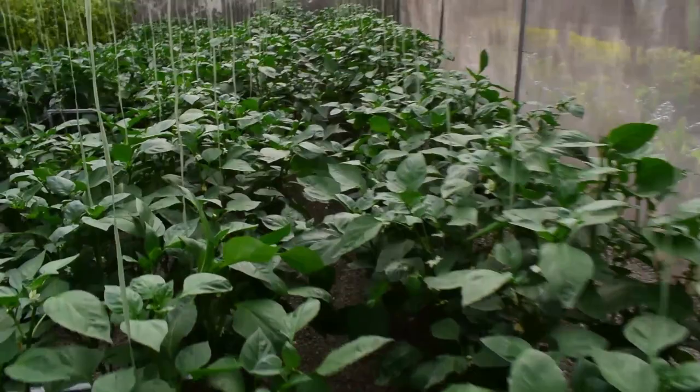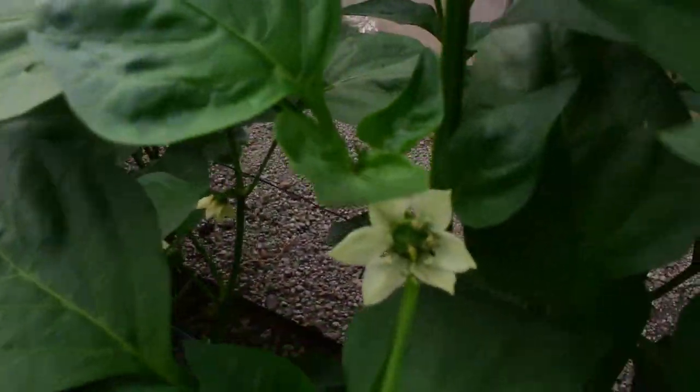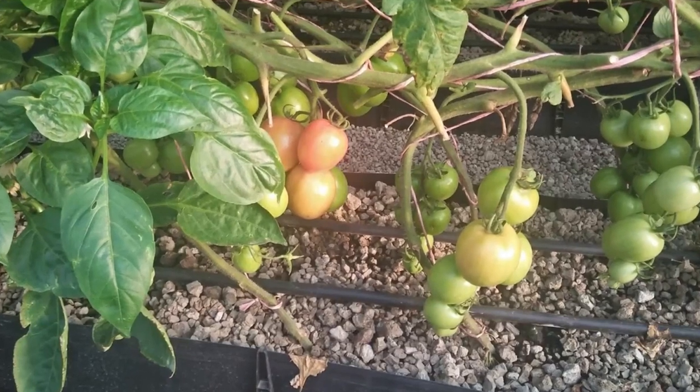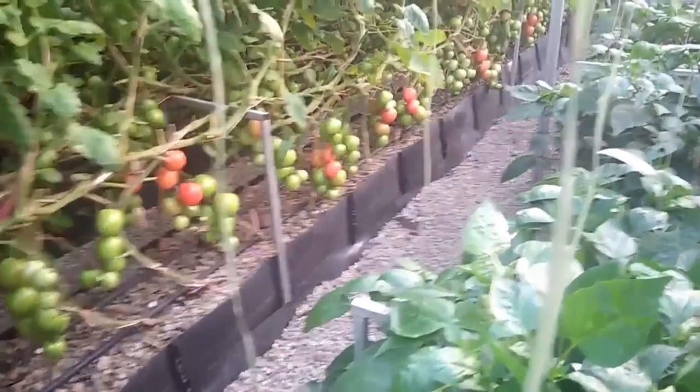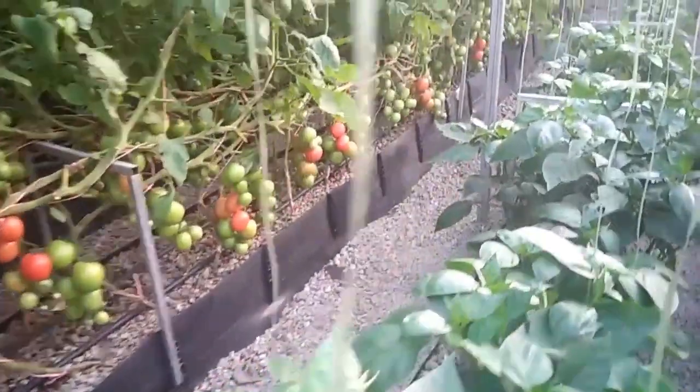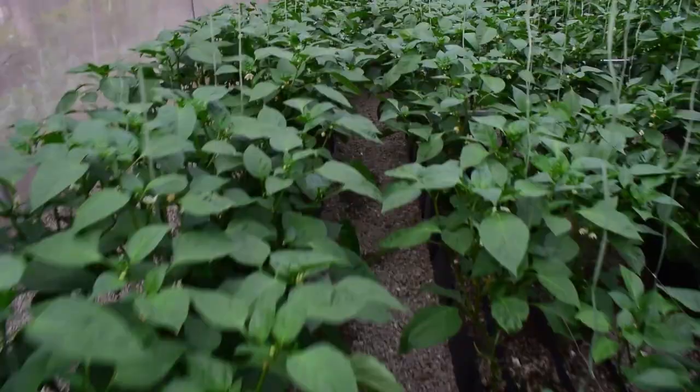These colored capsicums are two months old and are at the flowering and fruiting stages. Our tomatoes are four months old and we have already harvested for four weeks. Our crop population is 300 stems of tomatoes and 400 stems of colored capsicums. There is a bit of yellowing on the tomato leaves, and I'll tell you why in a moment.